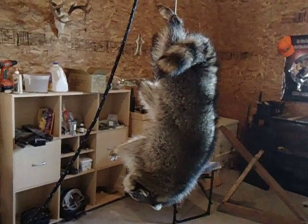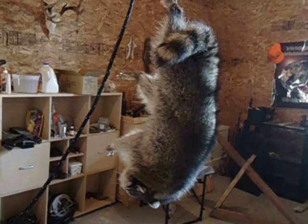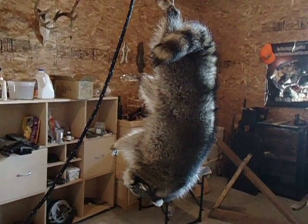Hi there, today on Arondagio Trapping, I'm just showing you my big raccoon I got here. Just been doing some custom trapping for some neighbors and such — skunk and raccoon problems. I got this guy today.